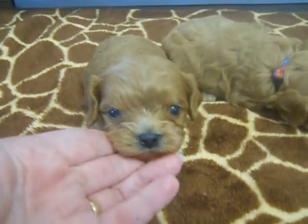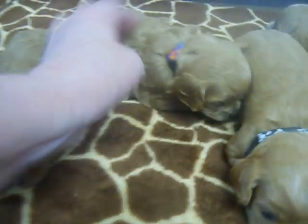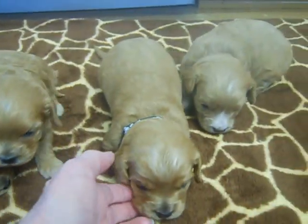This little girl here is the reddest and the lightest. This one here has a fluffy coat, pretty hair, and Bones.